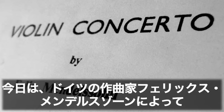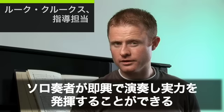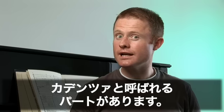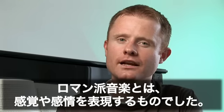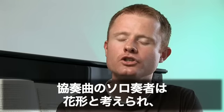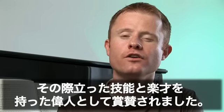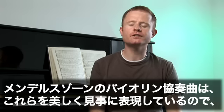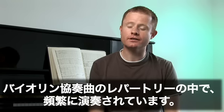Today we're looking at the Violin Concerto by the German composer Felix Mendelssohn. Concertos are often in three sections called movements and have a passage called a cadenza where the soloist can improvise and really show off. Romantic music was defined by the expression of feelings and emotions. The concerto soloist was seen as the star, a hero celebrated for his virtuosic skill and musicianship. Mendelssohn's Violin Concerto does this beautifully and brilliantly, making it one of the most performed violin works in the repertoire.